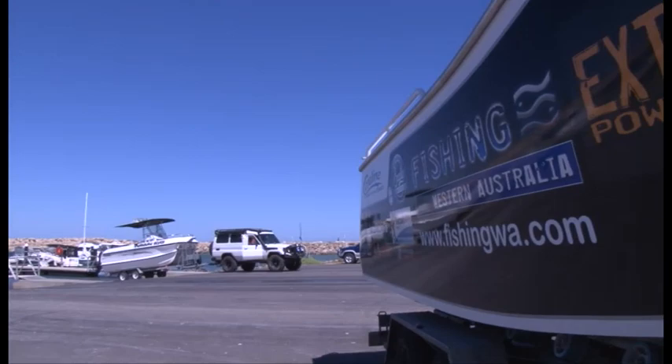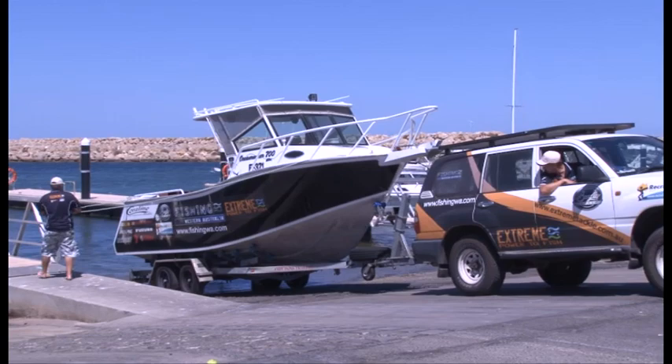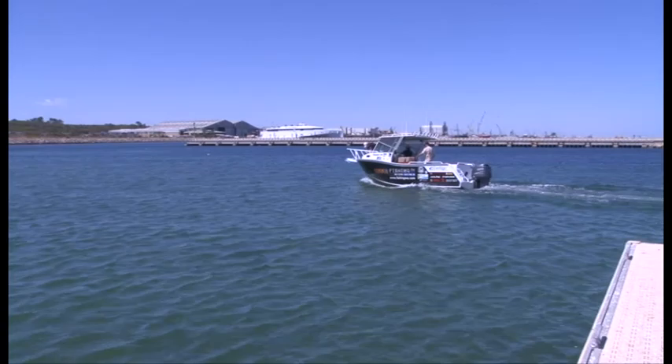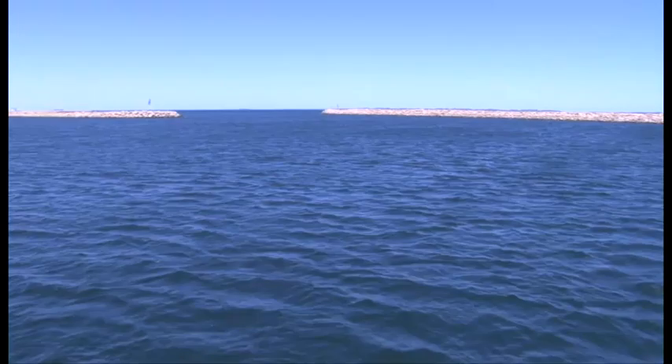At Fishing WA we like to mix it up and target a variety of species. Today we're launching from Woodmers Point Boat Ramp, which is located just south of Fremantle. Helping us out today is Mark Camilleri from Fremantle Octopus. The aim today is to check our recreational octopus trigger traps and hopefully get a tasty feed. With the easterly wind just starting to back off, the day can only get better, so let's get into it.